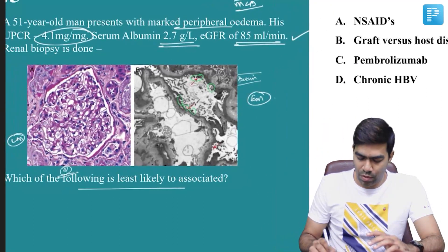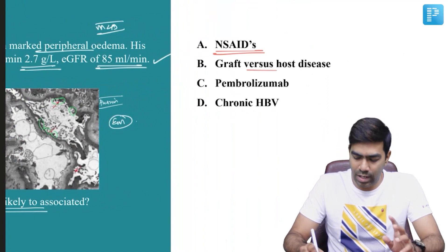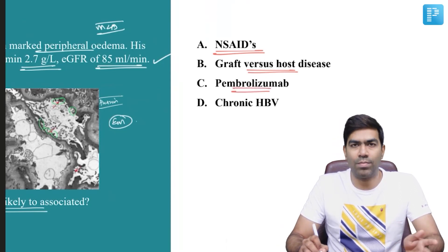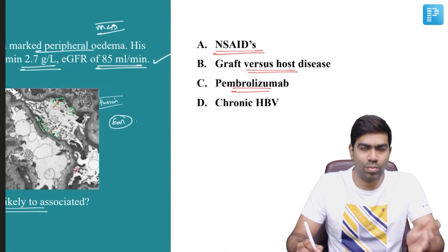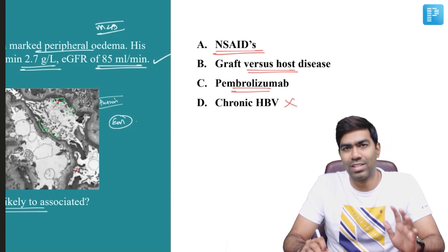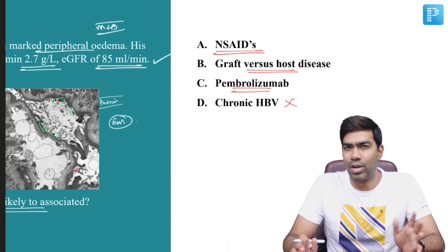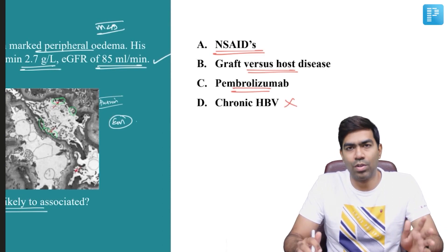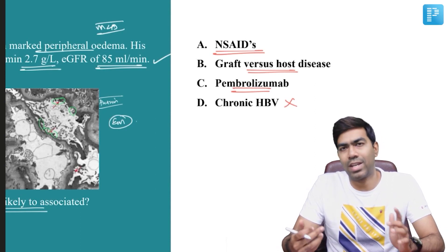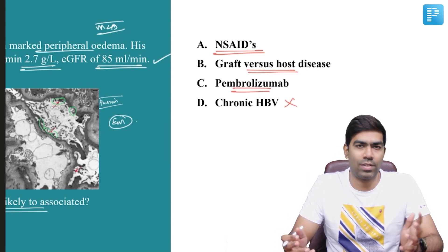The question asks which of the following is least likely to be associated with this condition. NSAIDs are a well-known cause of minimal change disease. Graft-versus-host disease has also been shown to cause minimal change disease in certain cases. Pembrolizumab, an immune checkpoint inhibitor, has also been associated with minimal change disease. Chronic HBV, however, is not associated — it typically produces membranous glomerulonephritis or MPGN. Chronic HCV similarly is not associated with minimal change disease and more commonly causes MPGN type 1.